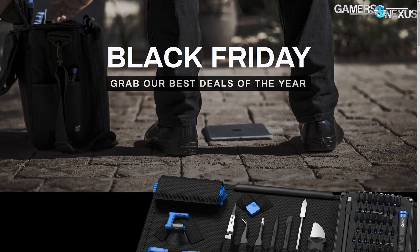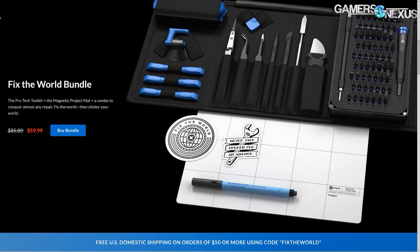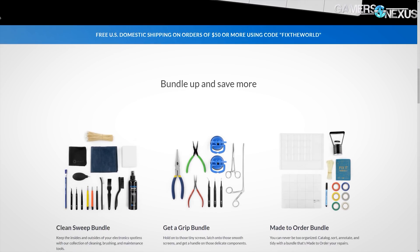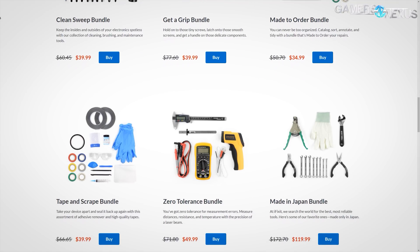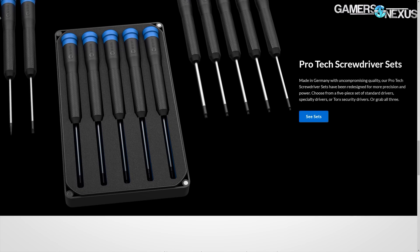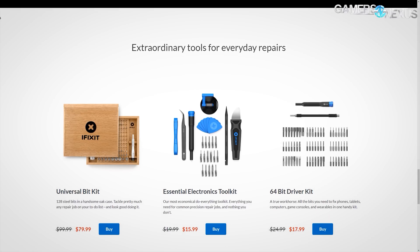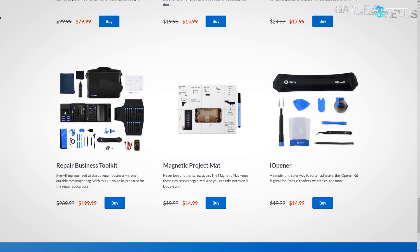This coverage is brought to you by iFixit.com and their Pro Tech Toolkit. iFixit is refreshing their Pro Tech Toolkit in time for the holidays — you can find a link in the description below. We find the Pro Tech and Essentials kits to be the most useful for DIY enthusiasts. Between now and November 27th, iFixit is offering free US domestic shipping for orders over $50 with code 'fix the world.'